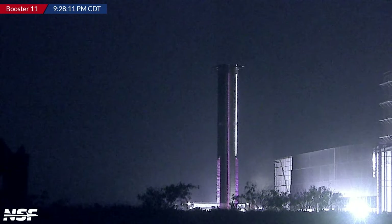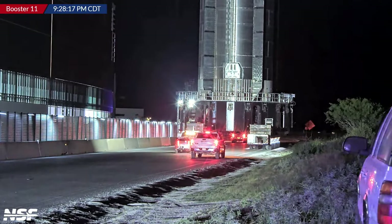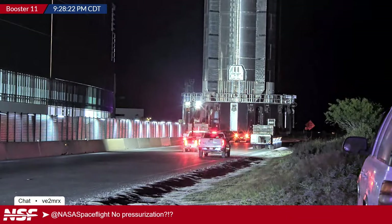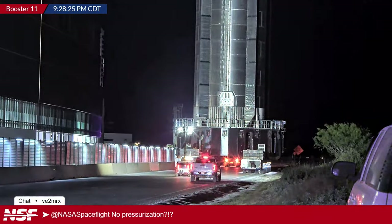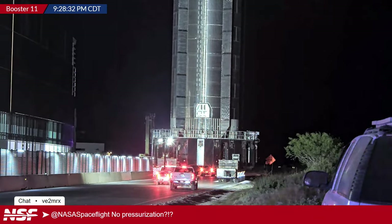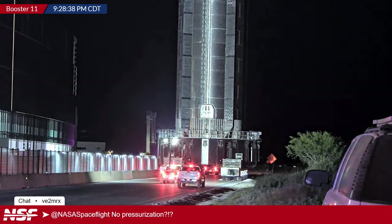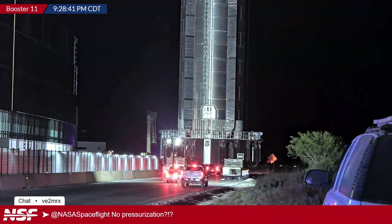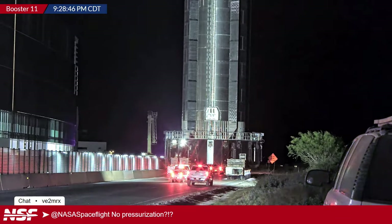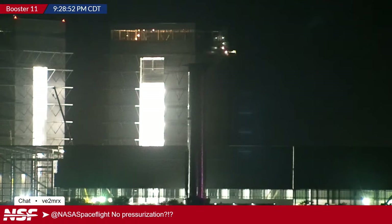A viewer asks whether there's pressurization attached to the booster during transport. Trevor explains boosters no longer need it, likely because of additional stringers added to the structure. Ships are also approaching the point where they won't need transport pressurization either — possibly starting around Ship 31 or 32. Soon the pressurization unit for transport will be gone entirely as the vehicles become sturdier.